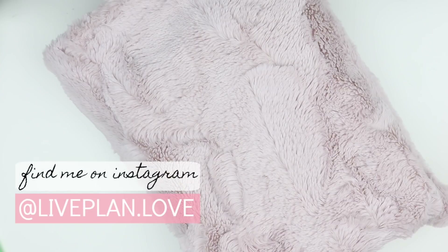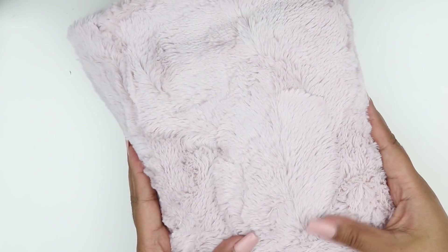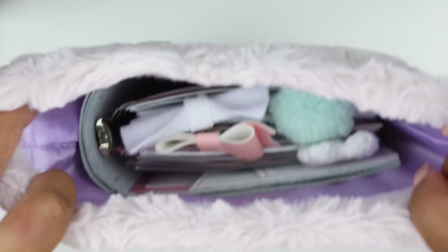Hey guys, welcome back to my channel. This is Nina of Live Plan Love, and today I will be flipping through my personal wide rings planner. First I wanted to show you my planner inside my new planner sack — this is from Shameless Stickers, and this is the personal size in blush pink. I absolutely love it and it is super soft.